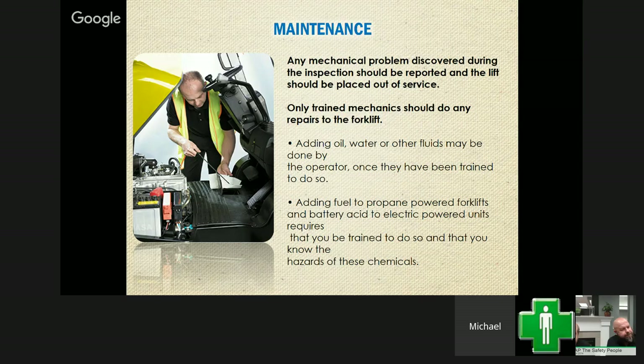Records of those repairs are also being tracked on the inspection sheets. When you put something out of service and the repair has been signed off, people know they can operate that unit again. And when you're doing maintenance, make sure you have your safety glasses on.